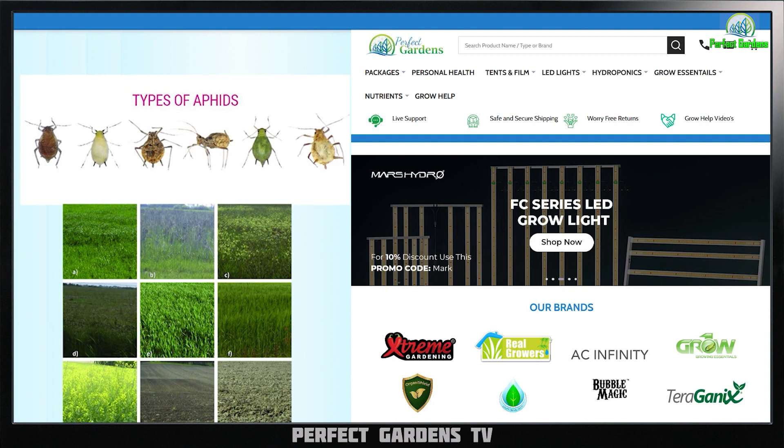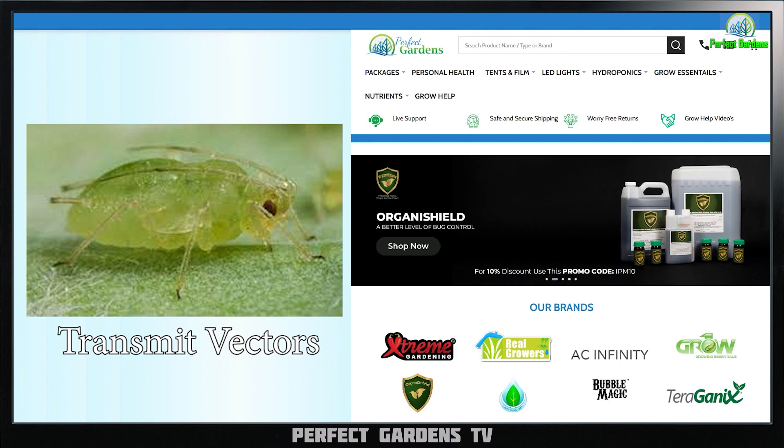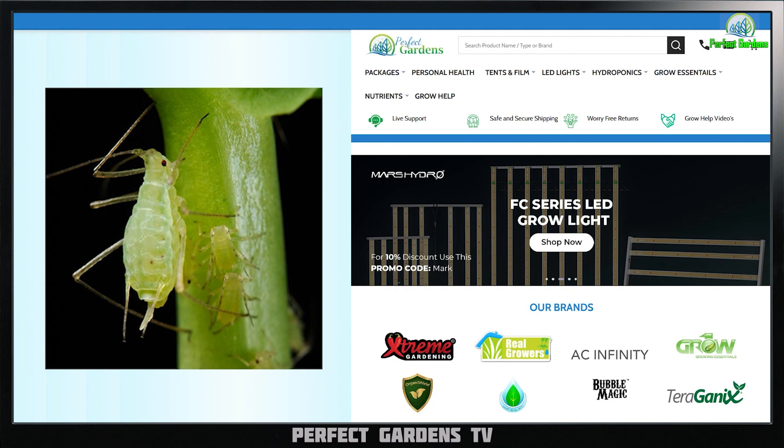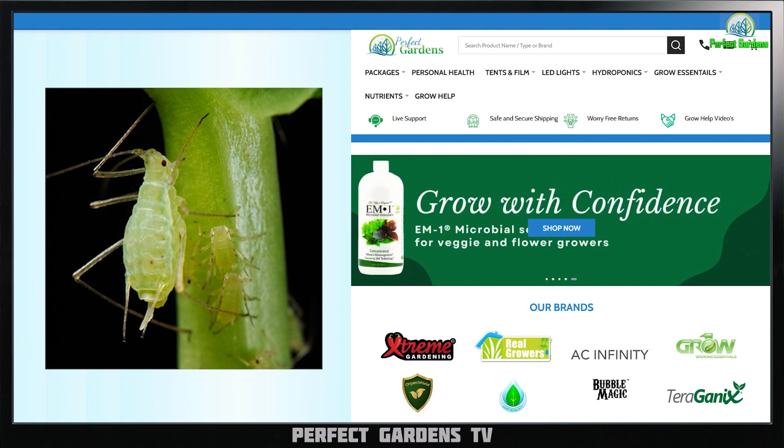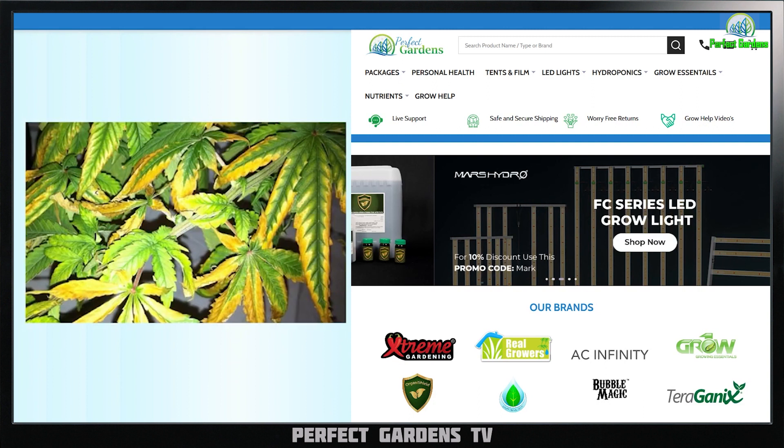If all that isn't bad enough, aphids transmit vectors — meaning aphids will actually transmit plant diseases from one plant to the other as they're sticking their needle into it. Aphids have tube-shaped structures that disperse nutrients and synthesize food throughout a plant. So they're not just sucking out the sap; they're also transmitting diseases through toxic saliva. The saliva is actually what creates the yellowing and the curving of the leaves.